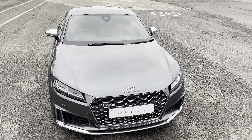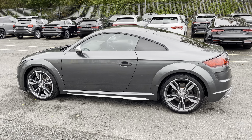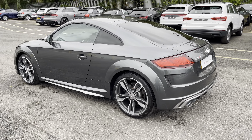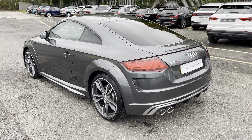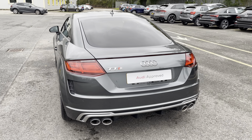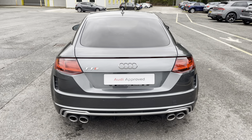Finished in the optional pearlescent Daytona Grey paintwork. Under the bonnet you'll find the turbocharged 2.0L petrol engine, producing 320 PS and delivering 0-60 in just 4.5 seconds, while also delivering an impressive top speed of 155 miles per hour.